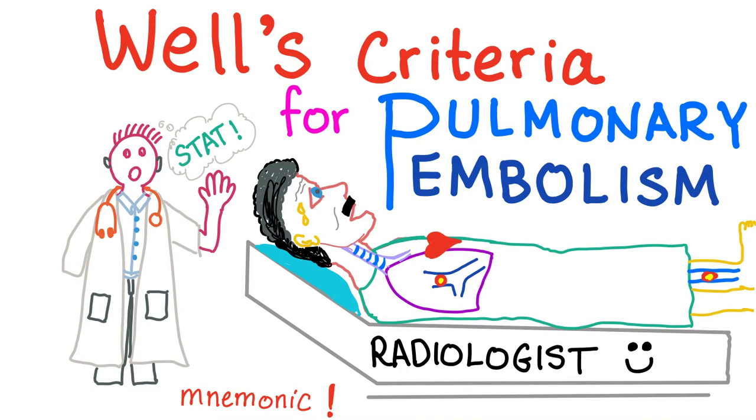Hey, welcome to my channel, Medicosis Perfectionalis. Let's talk about Wells criteria for pulmonary embolism. Wells criteria, or Wells score, is a score system to predict the probability of pulmonary embolism.